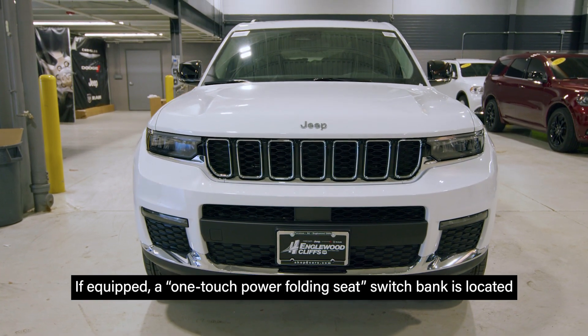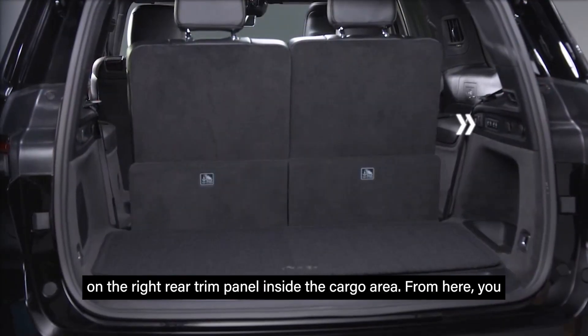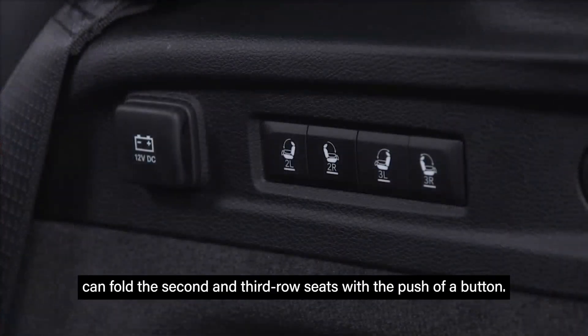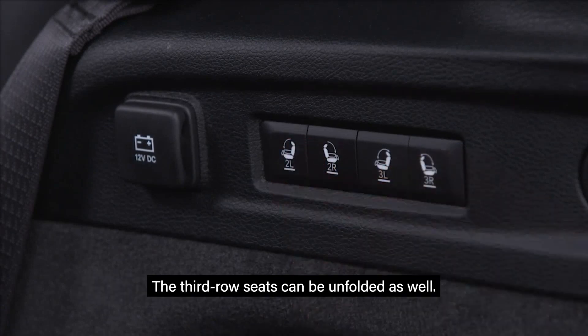If equipped, a one-touch power folding seat switch bank is located on the right rear trim panel inside the cargo area. From here, you can fold the second and third row seats with the push of a button. The third row seats can be unfolded as well.